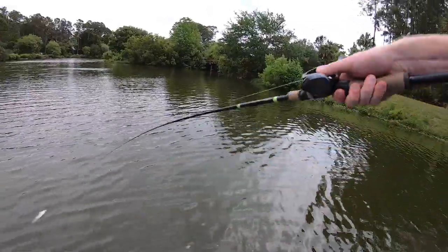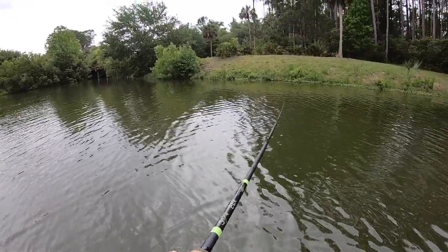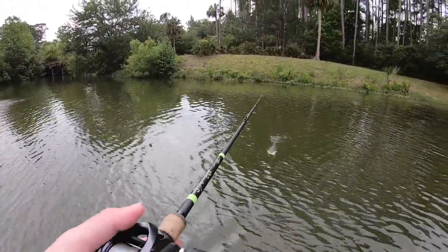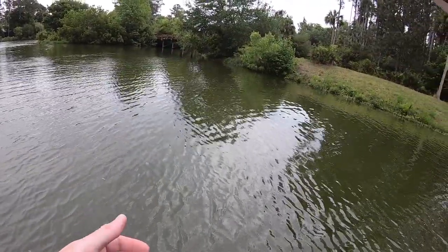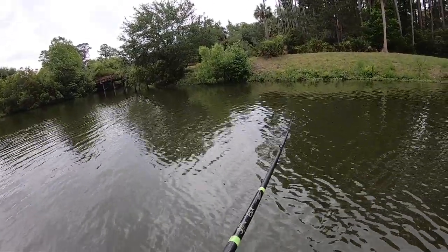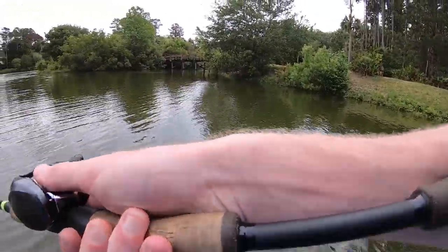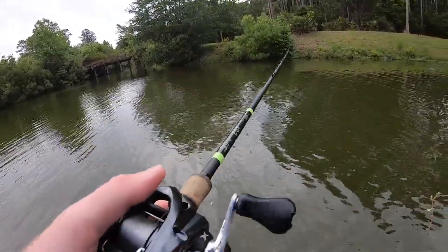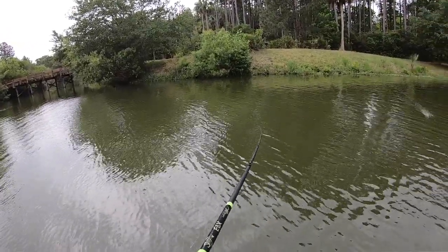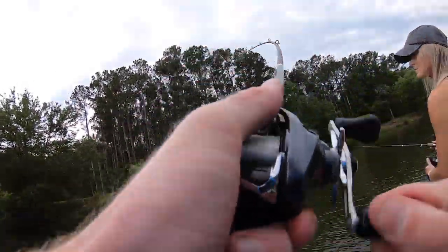We're fishing a pond I haven't fished in quite some time. It's usually pretty productive, but I came by the other day and it was clear — now it's looking really, really stained, definitely got a chocolate milk vibe going on. We've had a good amount of rain recently with a lot of runoff muddying these ponds. Moving baits and stuff that puts off a lot of vibration are going to be critical today to help these fish locate the baits.